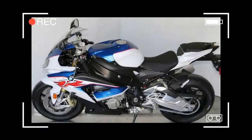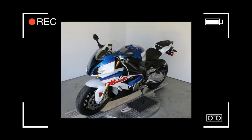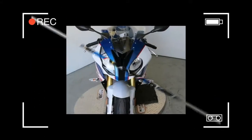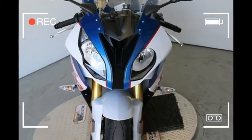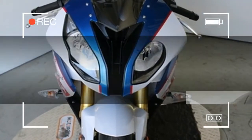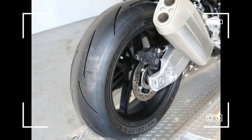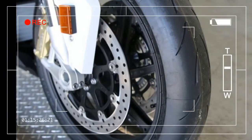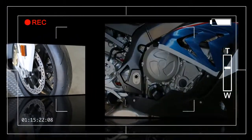Now the S1000 RR comes with DTC dynamic traction control as standard for even greater riding dynamics and road safety. As a result, the S1000 RR remains a thoroughbred among sport bikes whether on the road or on the racing circuit. And its innovative technology allows you to experience its performance with greater intensity and immediacy than ever.